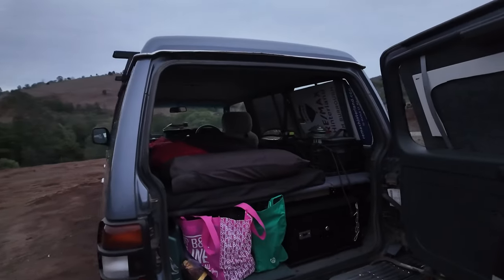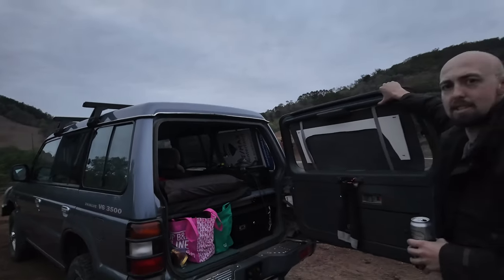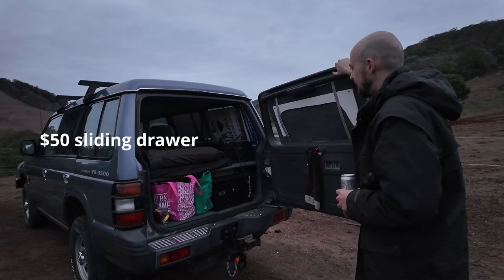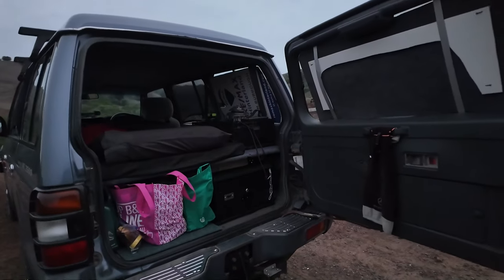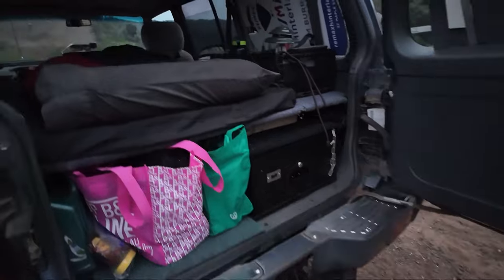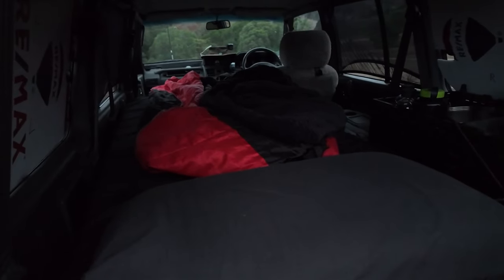What's the setup here? A real basic budget camp setup essentially — just a bit of plywood to split the area in half. Another $50 on Gumtree was that little drawer, and then some ply on the top to turn it into a bit of a flat space. Put a cheap sponge mattress on top and, you know, Robert's your father's brother, really.